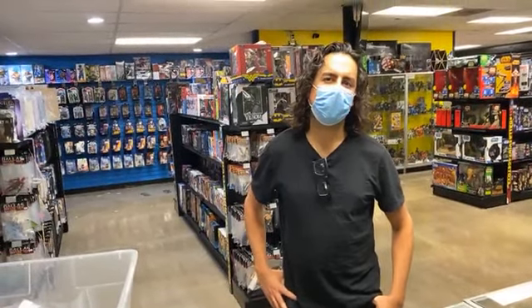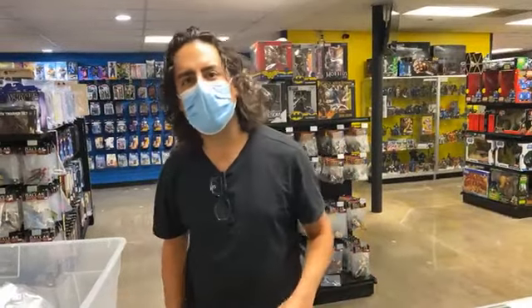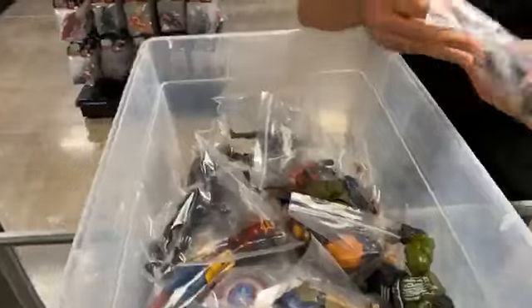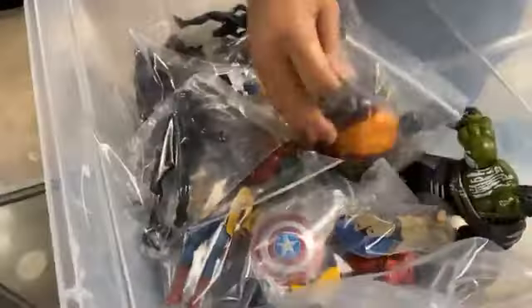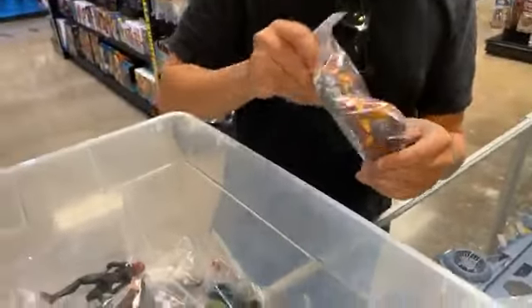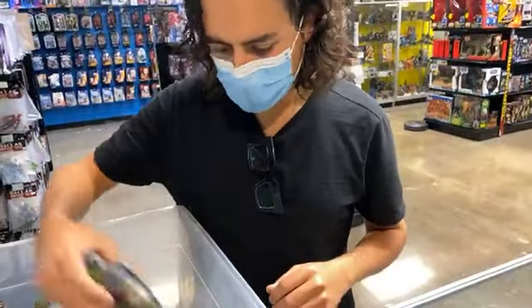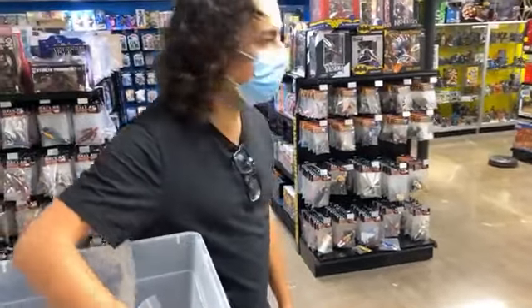Hey guys, it's Scott at Dallas Vintage Toys. Today is Sunday — it's gonna be our last day until we're open again on Wednesday. So if you want to come in and pick up toys this weekend, today's the day. Why don't we take a look at some of the new stuff we got in yesterday? Marvel Legends — tons of these guys. If you're a Legends collector, we're gonna price these and get them out today, and they are on sale.